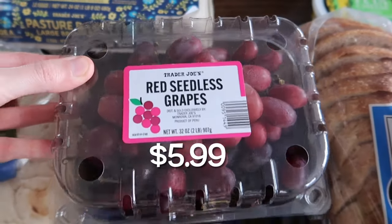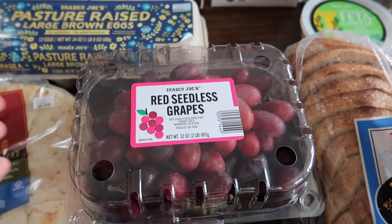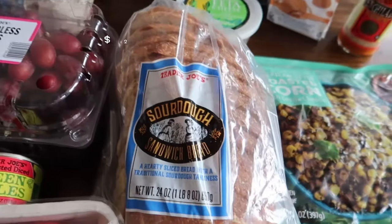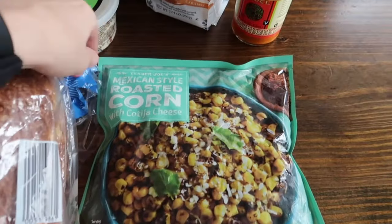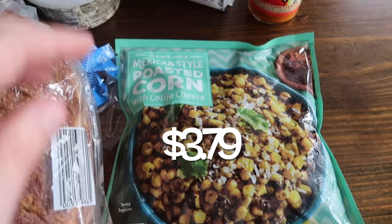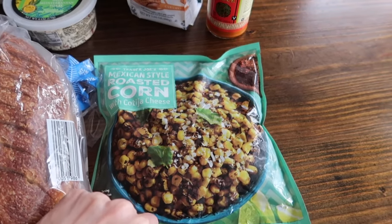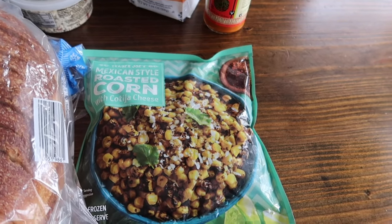We also got some red seedless grapes. They also have the cotton candy grapes in stores right now if you like those, but I'm not a huge fan so I just picked up the red seedless ones. For bread this week we got sourdough — it's our favorite. And then one of my favorites: the Mexican style roasted corn with cotija cheese. So good — I think I'm gonna add some of this in my salad this week.